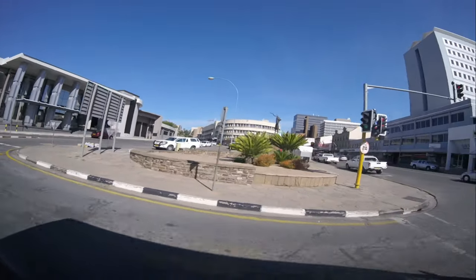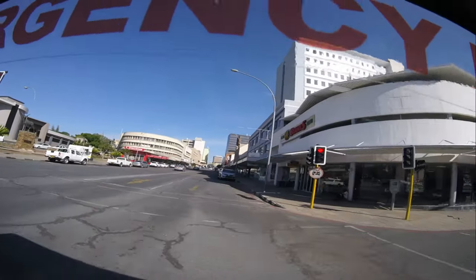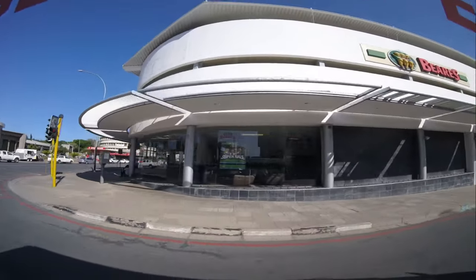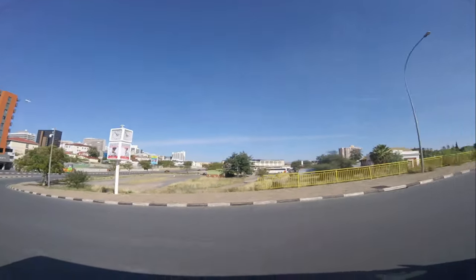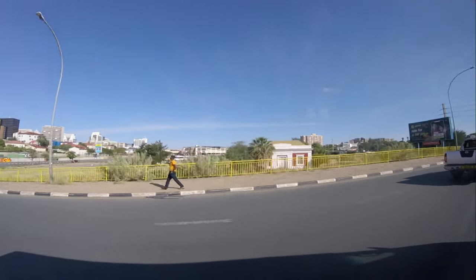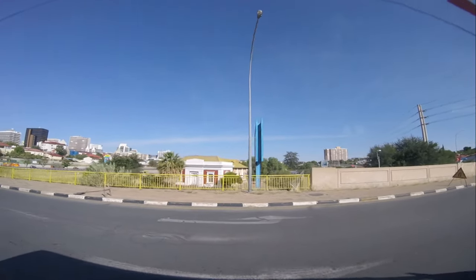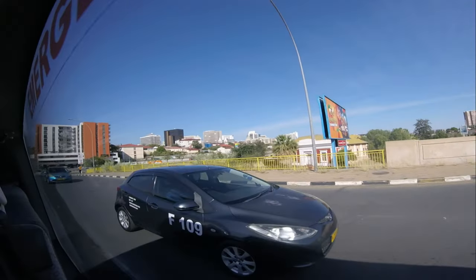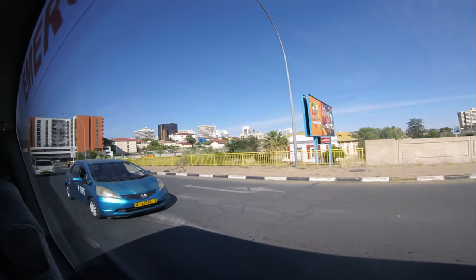It is still the city center — you can see it is very busy. Because it was a public holiday, Joseph took us to Katutura, where the local people of Windhoek live. Katutura is a vibrant and historically significant township on the outskirts of the city. It has a rich cultural heritage and is home to a diverse population, primarily made up of the Herero, Ovambo and Damara ethnic groups.